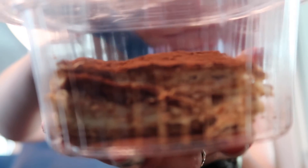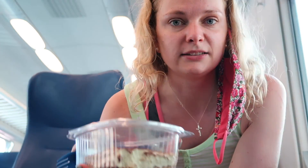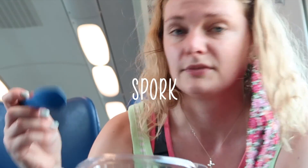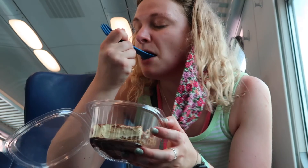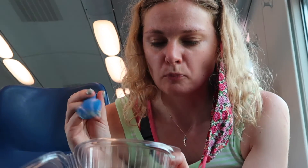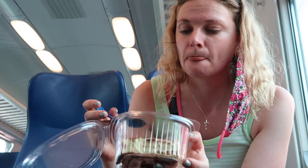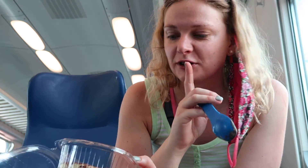I've got this from Il Vigano. I don't think I normally like tiramisu but I thought, I'm in Italy, I need to try a tiramisu. I can't really taste coffee usually — oh, I can taste the coffee. That is good.